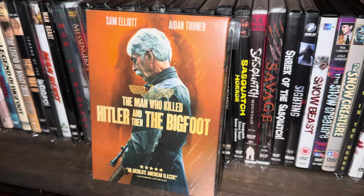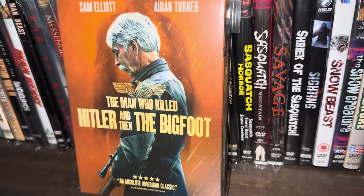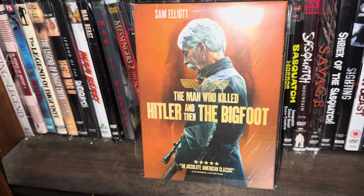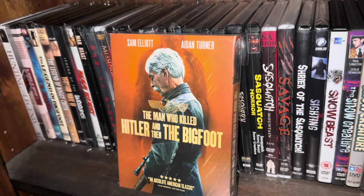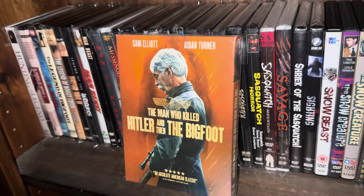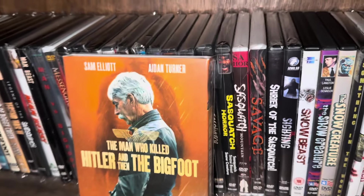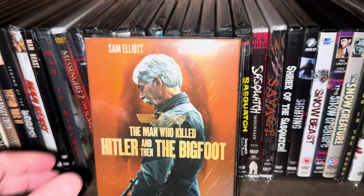This movie kind of blew me away — I was not expecting much. If you read the title it almost seems completely ridiculous — it's called The Man Who Killed Hitler and Then the Bigfoot, starring Sam Elliott. This movie was excellent, I thought it was really really well done. I also have this on Blu-ray. It's kind of a psychological horror. The scene where Hitler gets killed is freaking amazing — I jumped up and said yes. And the way Bigfoot gets killed is pretty sad — I'll leave it at that. Sam Elliott is gold and you hang on every word he says in this movie.